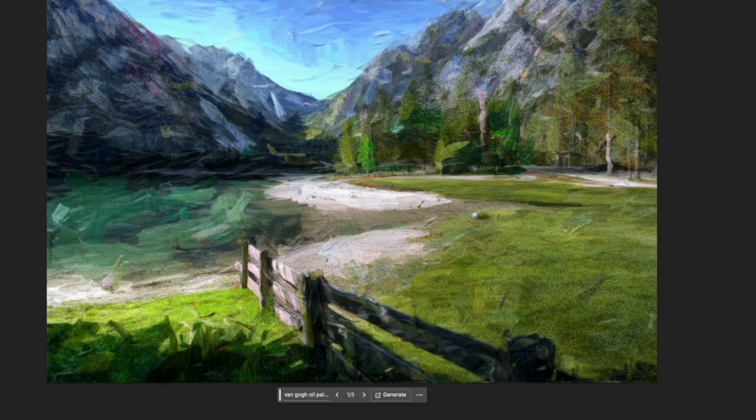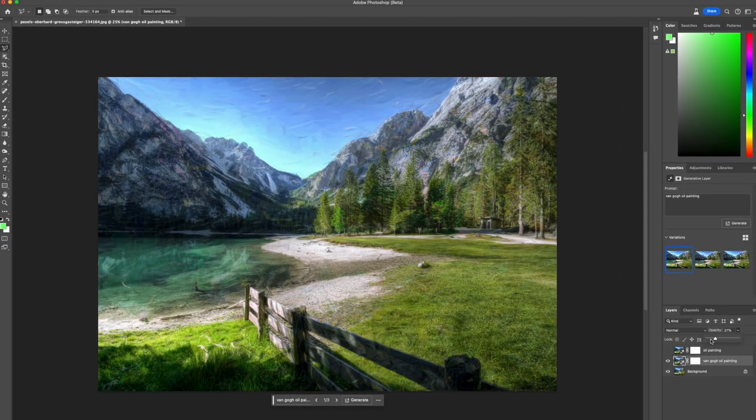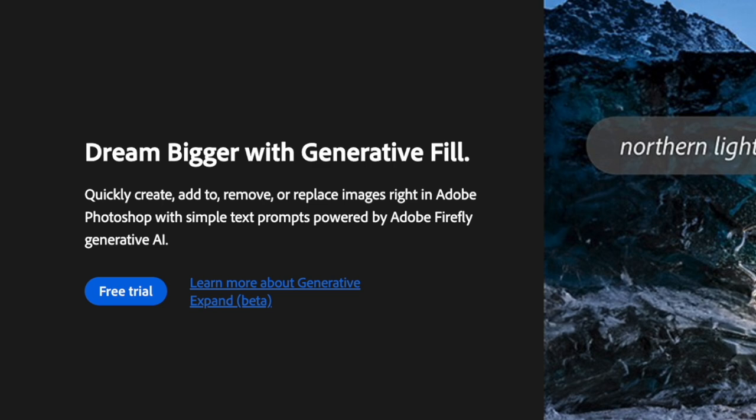I'm showing you this quickly because I've done a more detailed video tutorial before — if you're interested, you can watch that video later and I'll leave the link in the description. There is also a free trial of Photoshop beta, so you can play around with the tool for free.